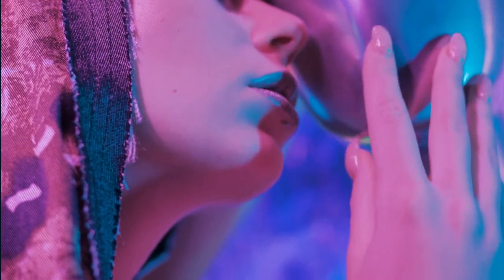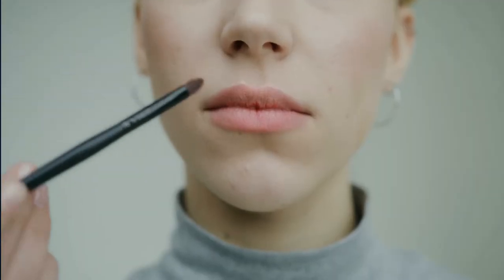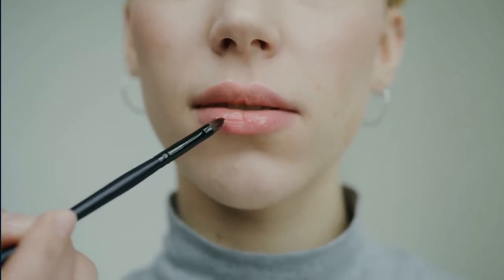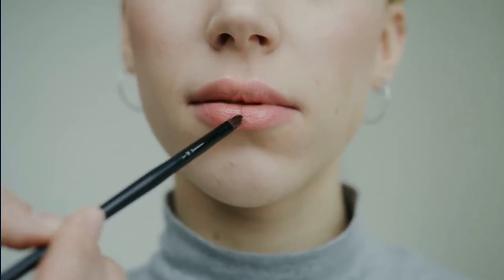We'll also look into whether having pink lips is beneficial, why people may develop chapped lips during winter, and what long-term cosmetic procedures might be available to change the color of the lips.